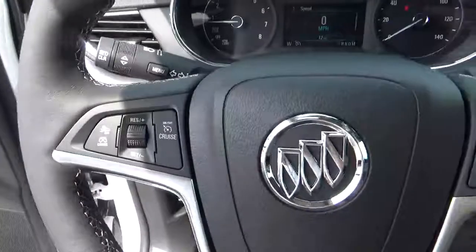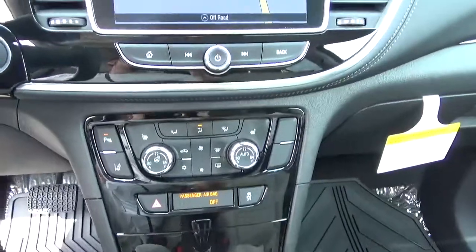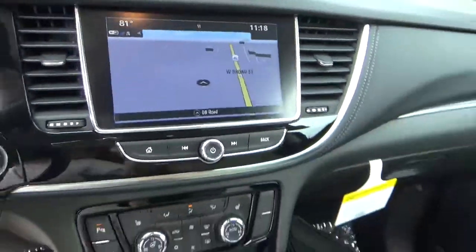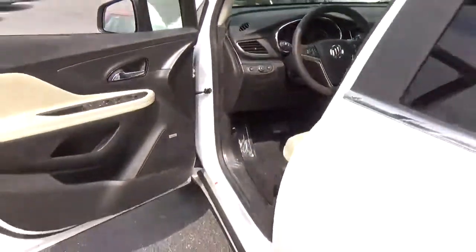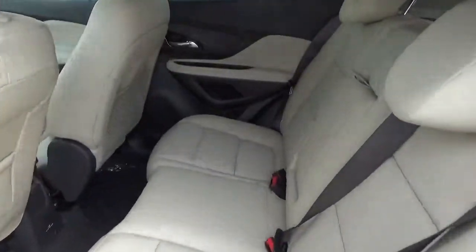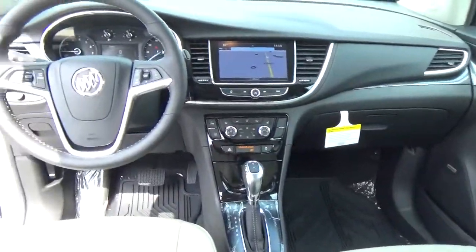Automatic headlights, collision detection, steering wheel audio controls, lane departure warning, heated seats, navigation, backup camera, folding rear seat.